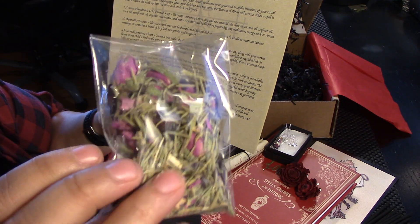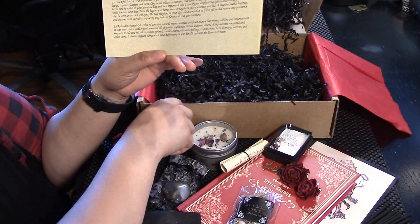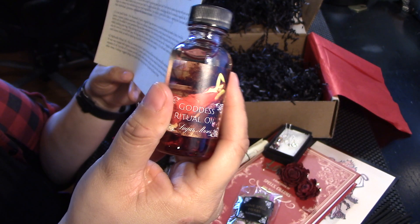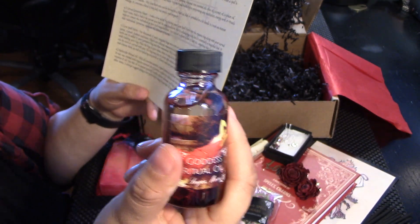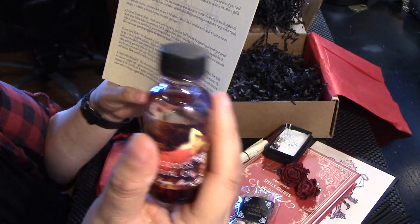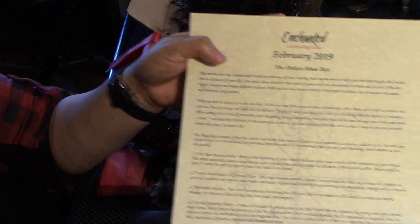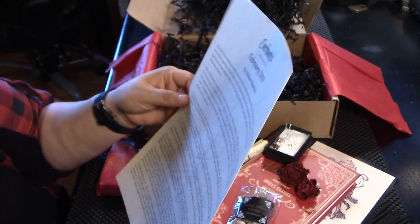I can see that it's roses and rosemary. Aphrodite ritual oil — it says goddess but it means Aphrodite apparently. So essences for self love: jasmine, English rose, hibiscus, and sweet almond with rose petals and vitamin E. You can put it on yourself. This is really cool — I like that a lot. The smell is good. I love the really subtle pattern of the heart. It's very nice.